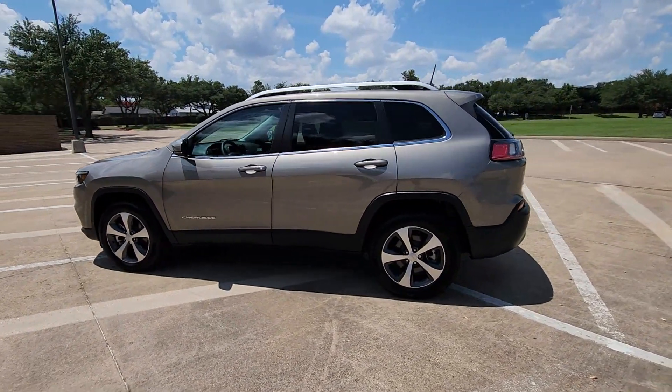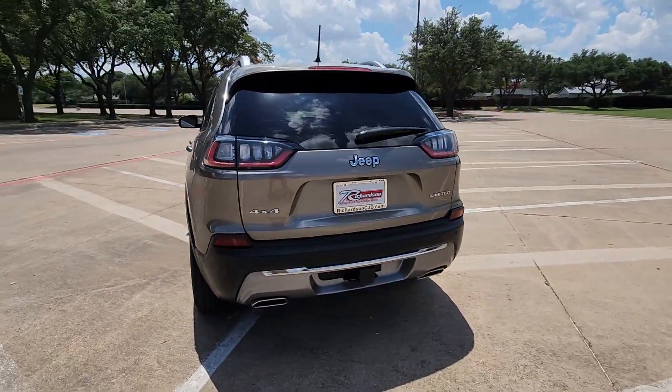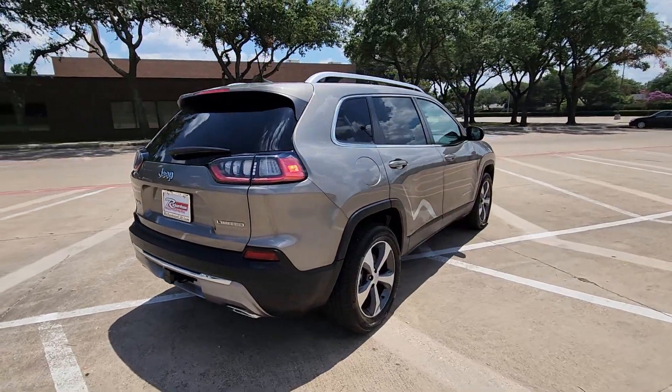Take a moment to check out the 2021 Jeep Cherokee. With less than 10,000 miles on the odometer, this vehicle provides excellent value.